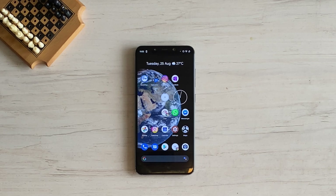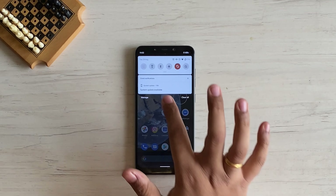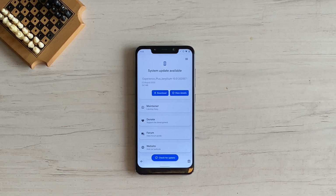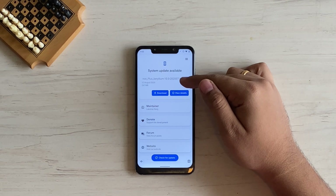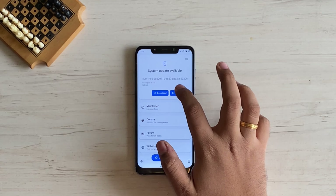This ROM receives over-the-air updates, or OTAs, just like your default operating system updates like MIUI, iOS, etc. Whenever a new update is available, you receive a notification — just tap on it. You'll see details like "22 August update, size 267 MB" and a view details option.